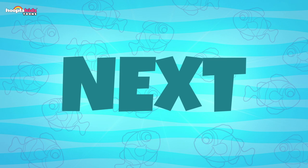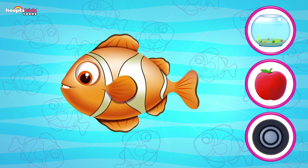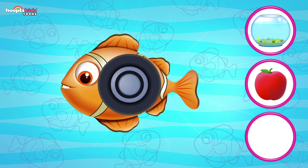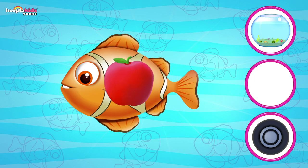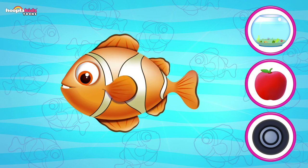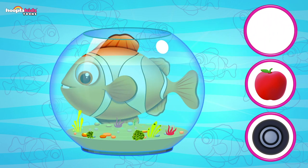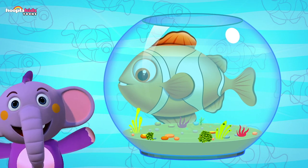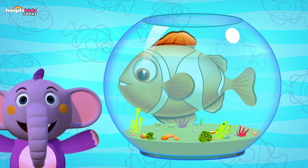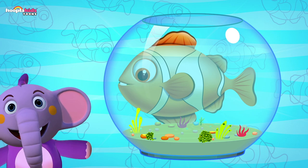A fish — which one fits with a fish? A wheel? How about an apple? No, that doesn't fit with a fish! How about a fish bowl with water? That's right! A fish can only live in water, and the water completes the fish. Good job — you're getting better and better at this!